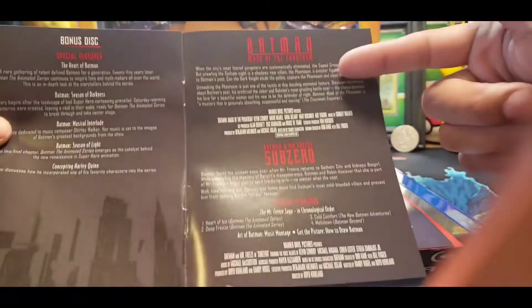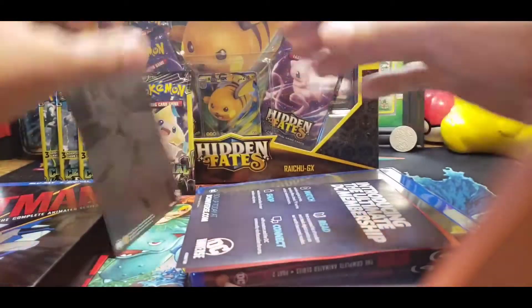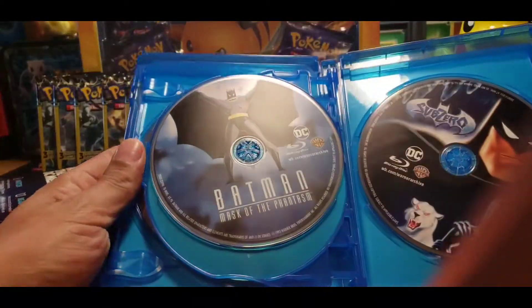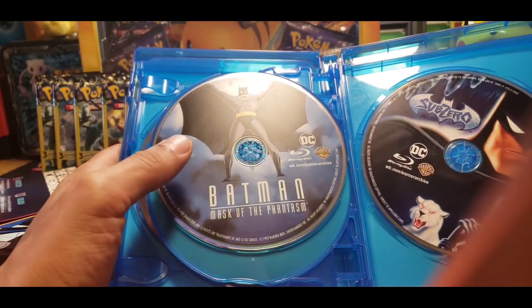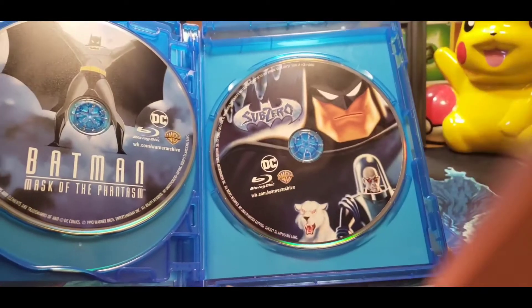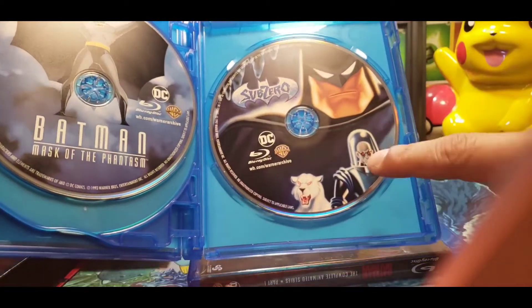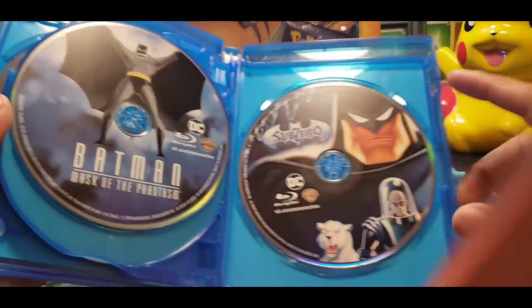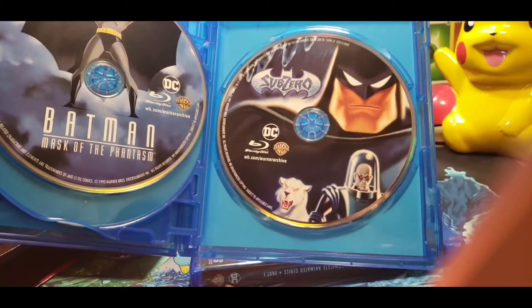On the end — which now that I see it, I didn't even notice — when I opened this up, it has two movies in it: Mask of the Phantasm, one of my favorite Batman animations, and Batman and Mr. Freeze. This is another pretty cool one. This is what got me to like Mr. Freeze. Wait, why do I keep saying Sub-Zero? That's not Sub-Zero — that's Mr. Freeze. What am I smoking?